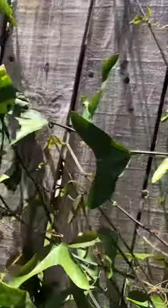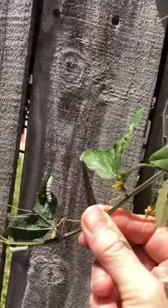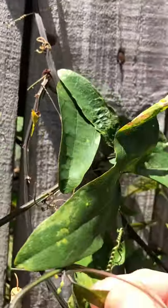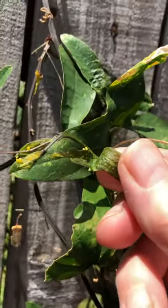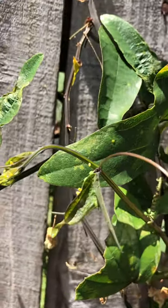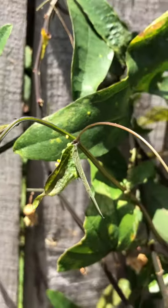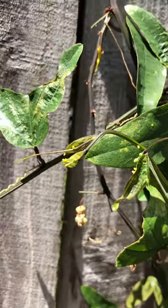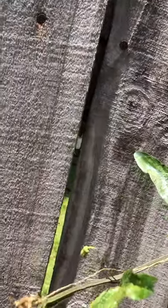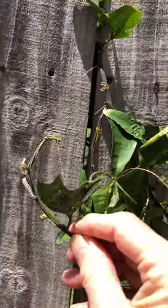Also, here is a caterpillar and here is a cluster of eggs. Do you see the little eggs? There are little sulfur colored yellow eggs. When the eggs come out, they first eat their cocoon and then they grow into caterpillars.